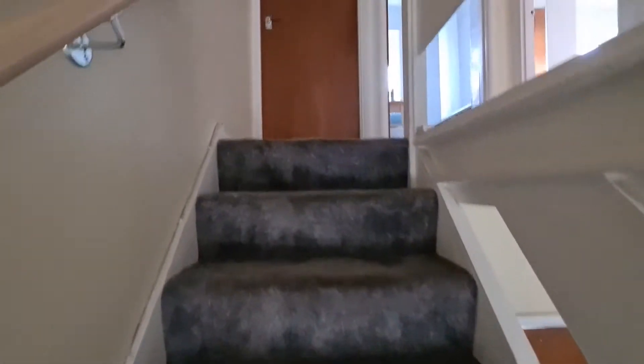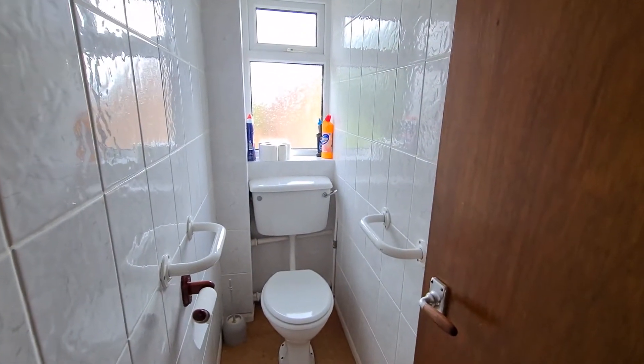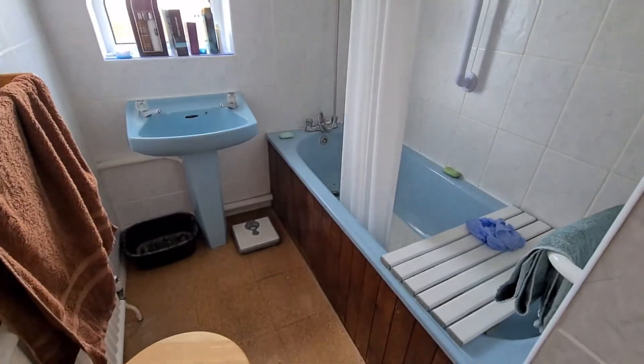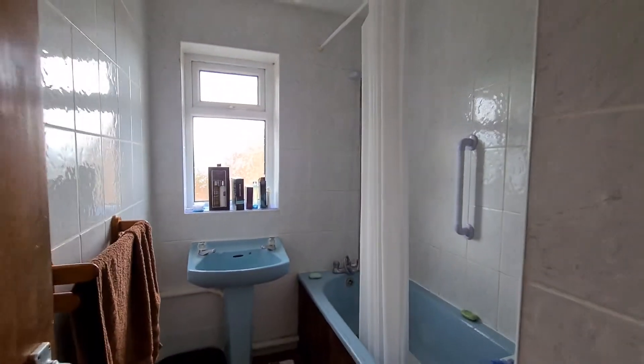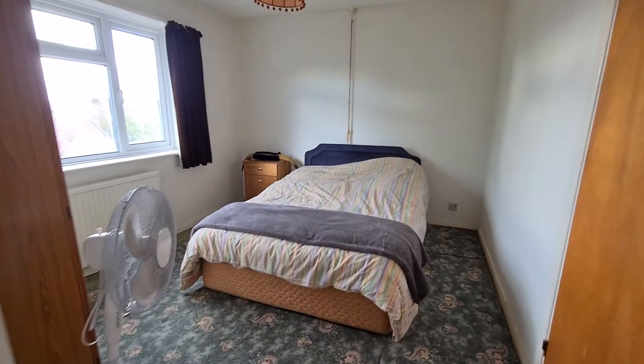Up here you can see a separated toilet, which was really popular when these properties were built, and the bathroom and sink here. What a lot of people are obviously going to do is remove that wall and turn it into a large family bathroom.